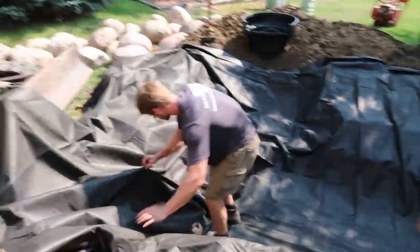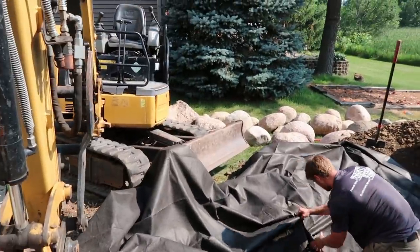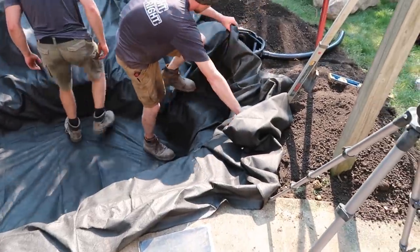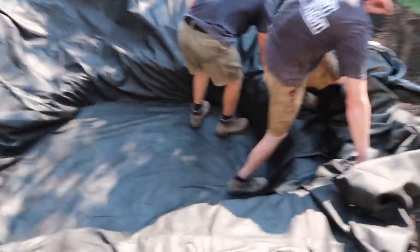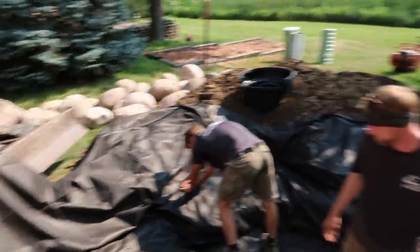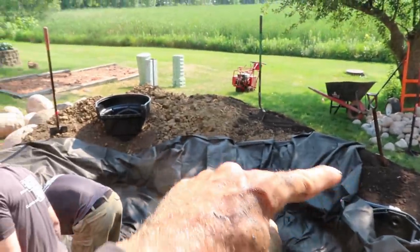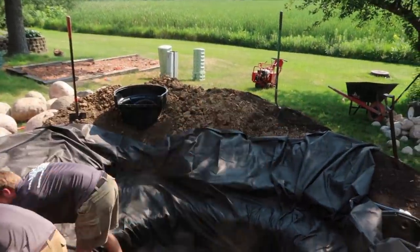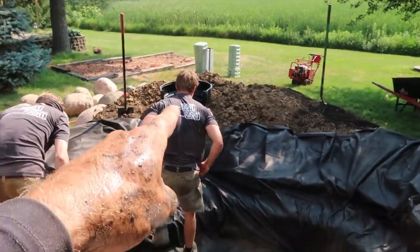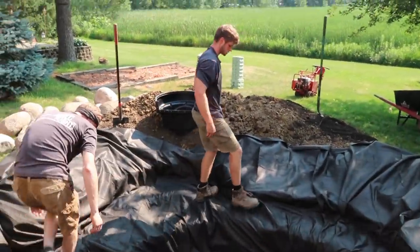Excavation is now complete — definitely paid off having that machine out here. We ran into a decent amount of clay. We have the geotextile underlayment going in now, then we're going to bring that liner in, get our skimmer connected, and start rocking in through here. We are cruising right along. We also brought in about four yards of topsoil to help create more of that berm elongated out and help prevent that volcanic look around the bio falls.